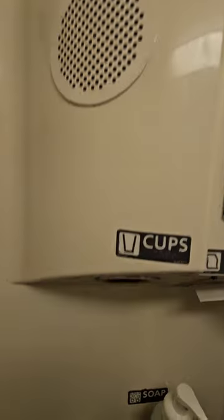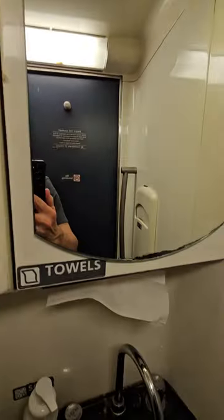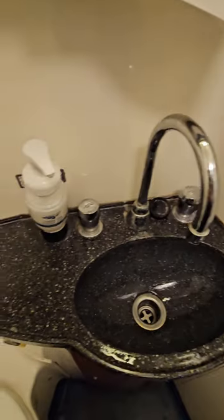There's a changing table, tissues, paper cup dispensers, towels. A mirror, a little sink. They do provide hand soap for you.